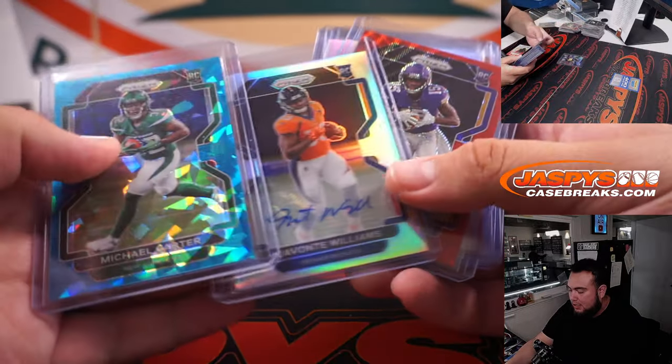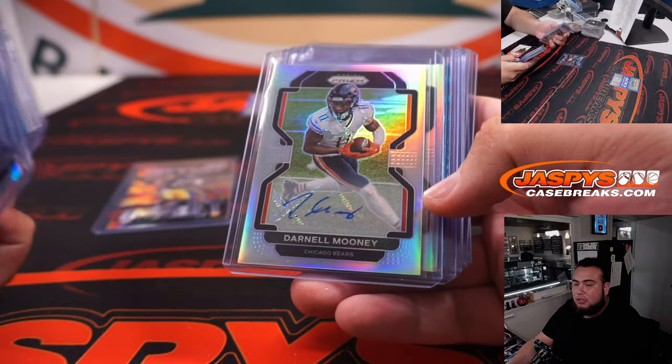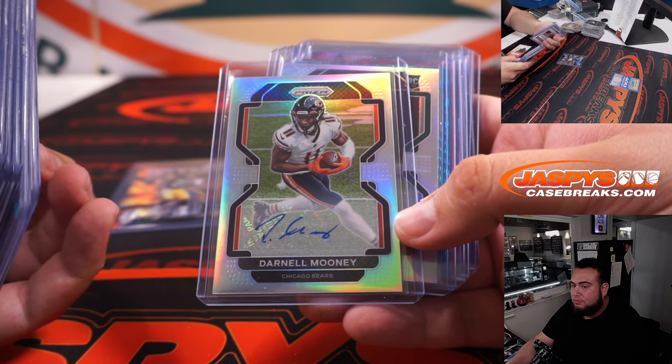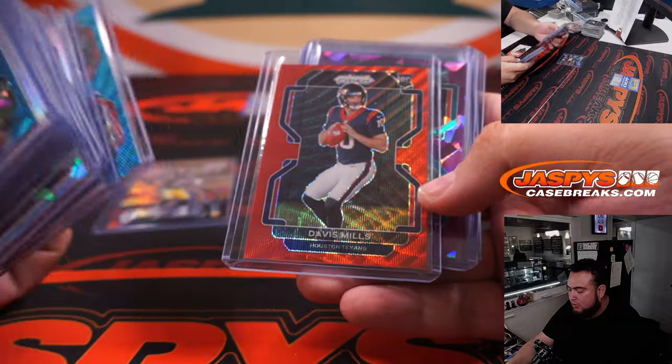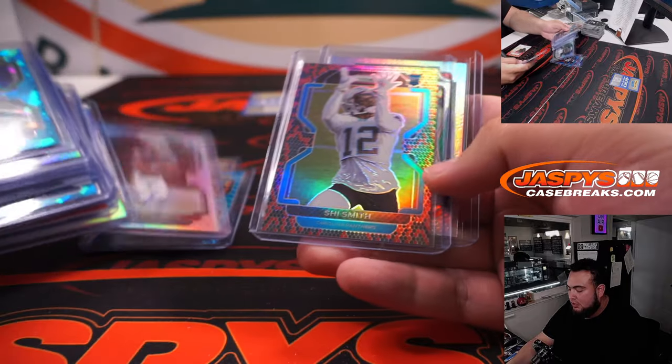We've got an Instant Impact there. Javonte Williams. Dallas Clark. Gainwell. Trask. Mills. Jalen Waddle was really nice. Michael Carter. Justin Fields. Devante Smith.